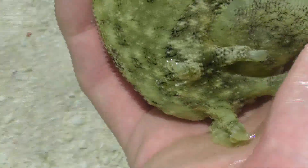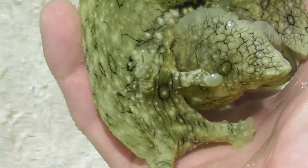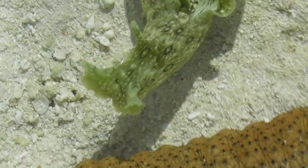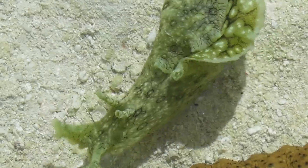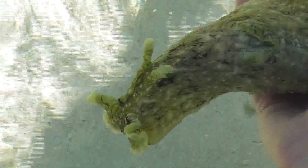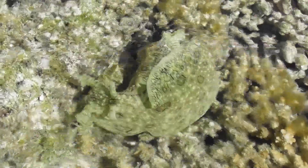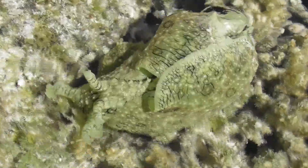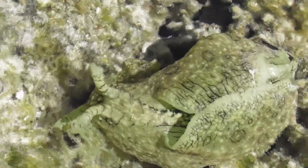Aplysia argus seems to be fairly diurnal in terms of habit, and we observed many individuals out and about in broad daylight — and yet somehow finding them never ceased to be exciting, with the 20th specimen of the day being every bit as big a deal as the first. Their colouration is affected somewhat by the algae upon which they feed, allowing the animals to effectively blend in with whatever species they predominantly graze upon. This combined with their disruptive patterning — a form of camouflage where an animal's outline is broken up so that its shape becomes difficult to discern — made the sea hares fairly tricky to spot in spite of their abundance.